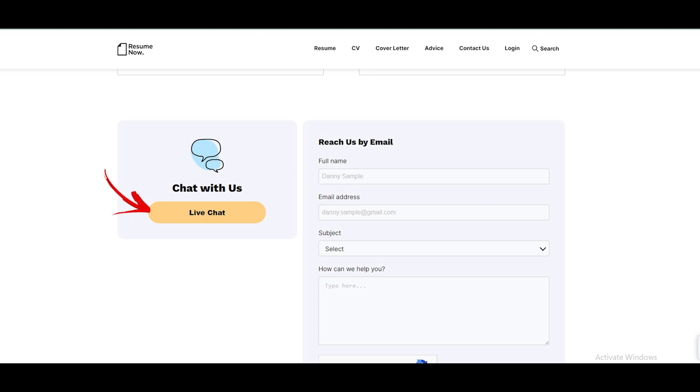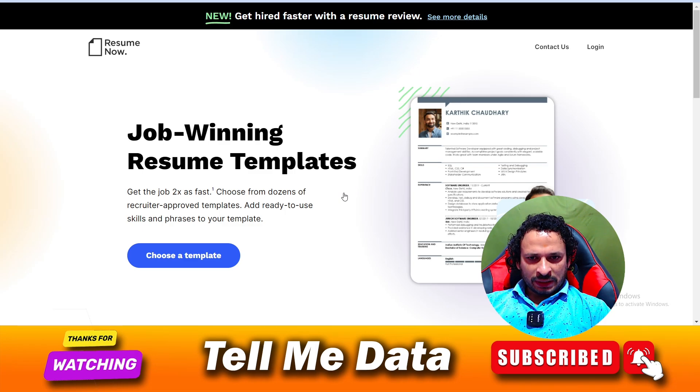Type that you wish to cancel your Resume Now membership and provide your account details. Follow the steps as prompted and cancel your membership. By using this method you can easily cancel your Resume Now subscription. Hope you liked this video — if yes, please hit the like button, and thanks for watching. Bye!